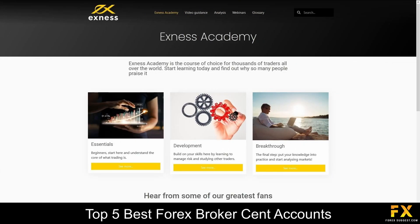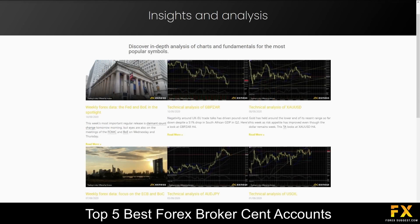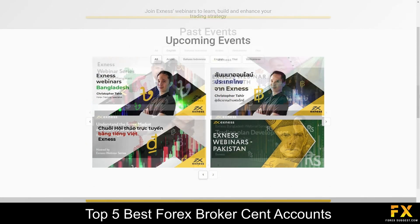XNESS also provides their very own trading academy, which delves into the essentials of trading, multilingual video guides, market insight and analysis, as well as their upcoming webinars for you to sign up to, if you are looking to expand your knowledge with XNESS.